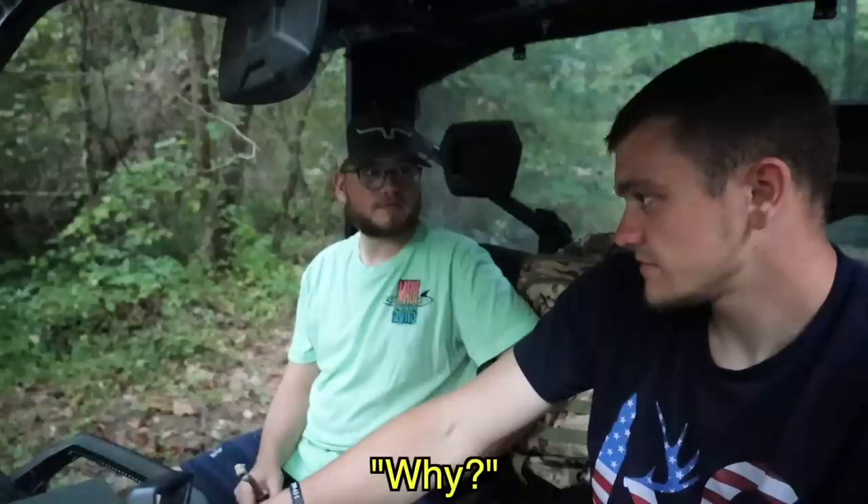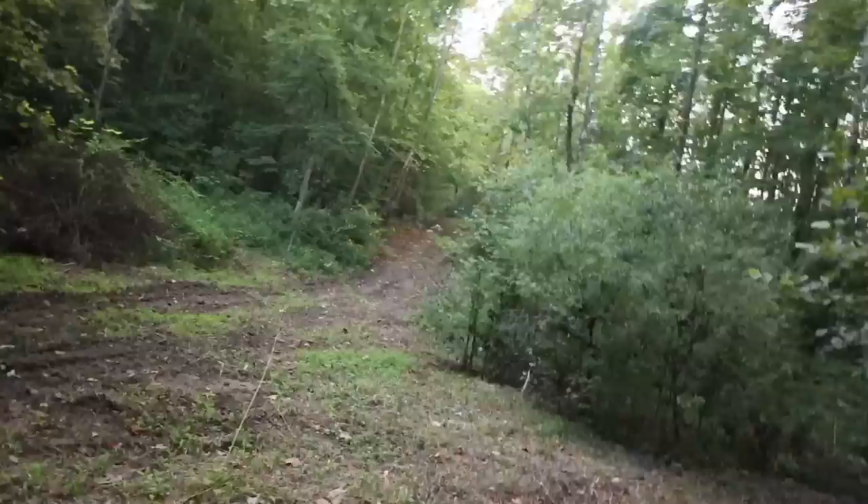My dad has actually cleared us out a trail right up through there and it goes a pretty good way up in the mountains. This is a good-looking trail. This one trail took dad like days to clear and now we have a trail we can use for years.